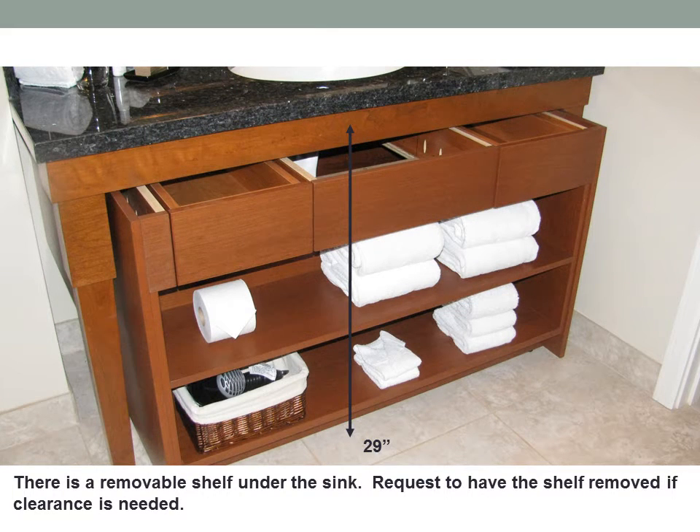There is a removable shelf under the sink. Request to have the shelf removed if clearance is needed. The clearance when the shelf is removed is 29 inches.